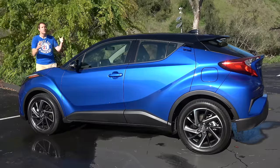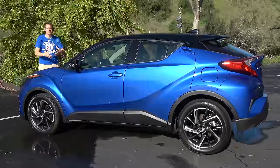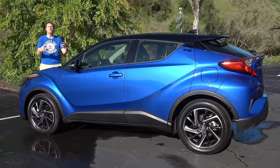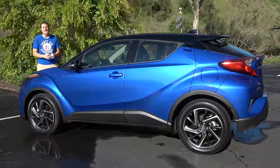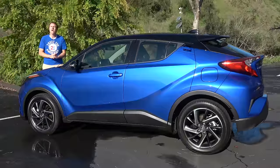Today, I'm going to take you on a tour of the C-H-R and show you around this weird, affordable SUV crossover-y hatchback thing. I'm going to show you all of its interesting quirks and features, then get it out on the road and drive it, and then give the C-H-R a Doug score.